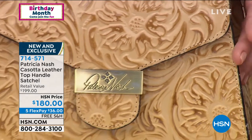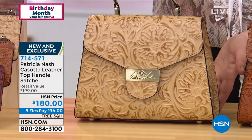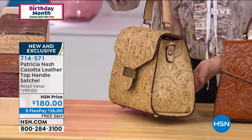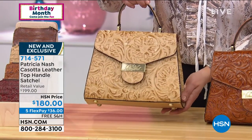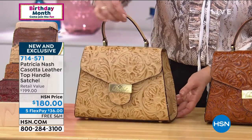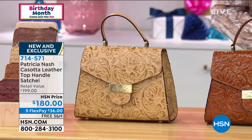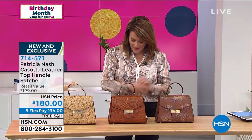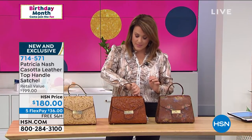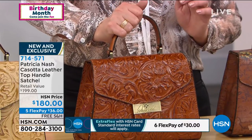100 left in the Cream Tooled — this one is my most limited. We've got a flash flex event going on right now, so everything's on five flex pay this hour, meaning $36 is all you pay to get it home. This bag is about seven and three quarters in length, four wide, and ten and a half high, with a handle drop of about four inches.